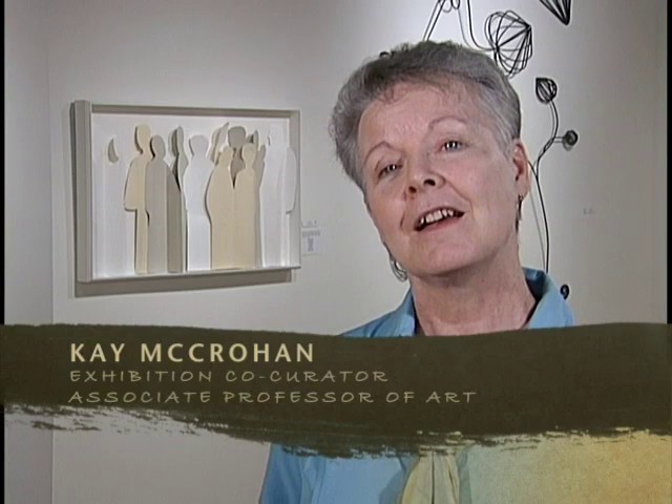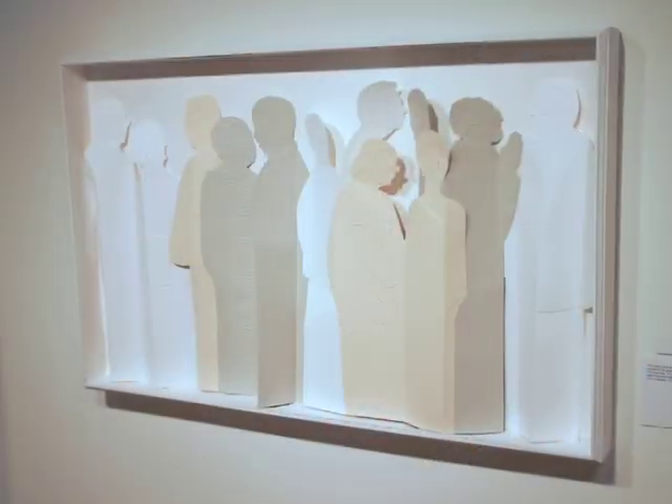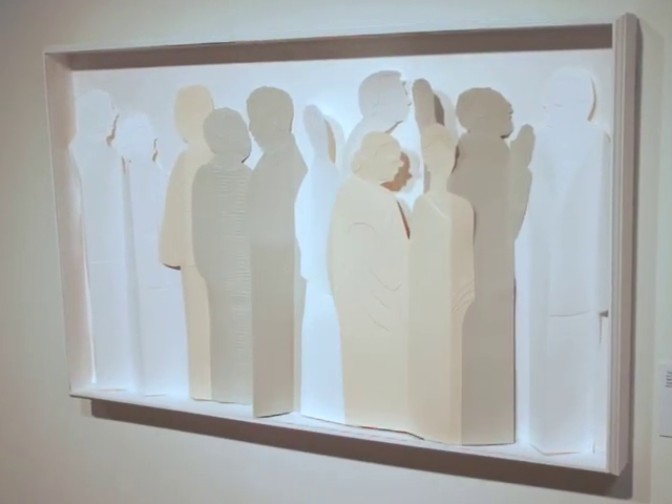The idea of the paper work is that it's very fragile, like people are, and yet I try to get the strength of the character within the piece. My son suggested that I try doing the Elders. It was a little departure for me because you have to be very specific on the faces of these 12 people — that was a challenge. It's also the first time I've done the paper pieces in more than one color.